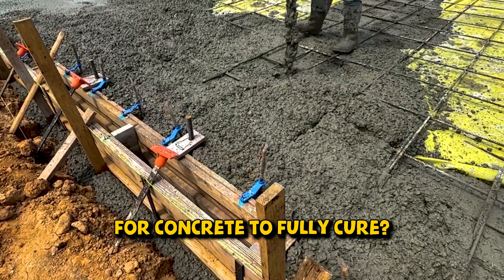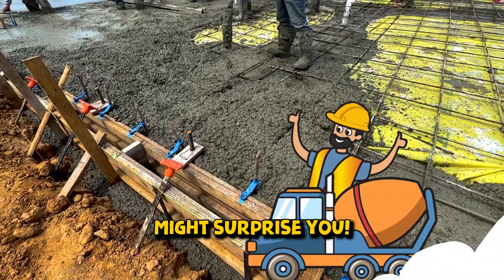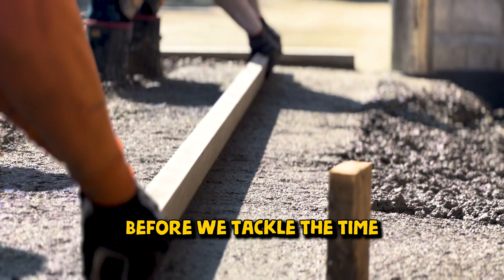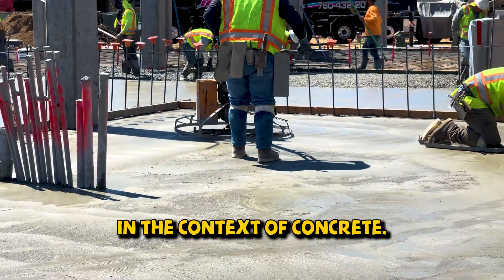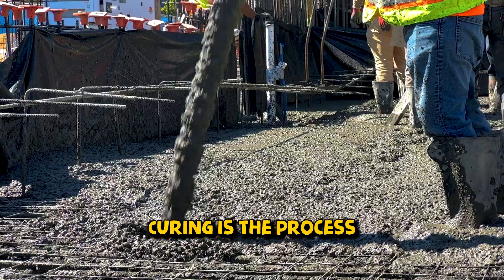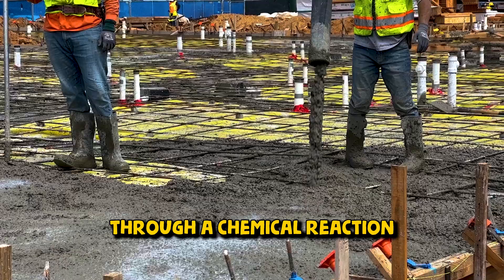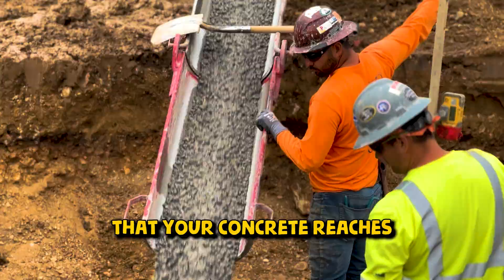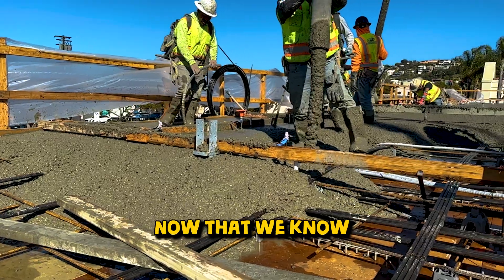Do you know how long it takes for concrete to fully cure? Leave your best guess below, and the time frame might just surprise you. Before we tackle the time frame, let's quickly understand what curing means in the context of concrete. Curing is the process where concrete gains strength and durability through a chemical reaction called hydration. This process is crucial to ensure that your concrete reaches its maximum strength and performs well over time.